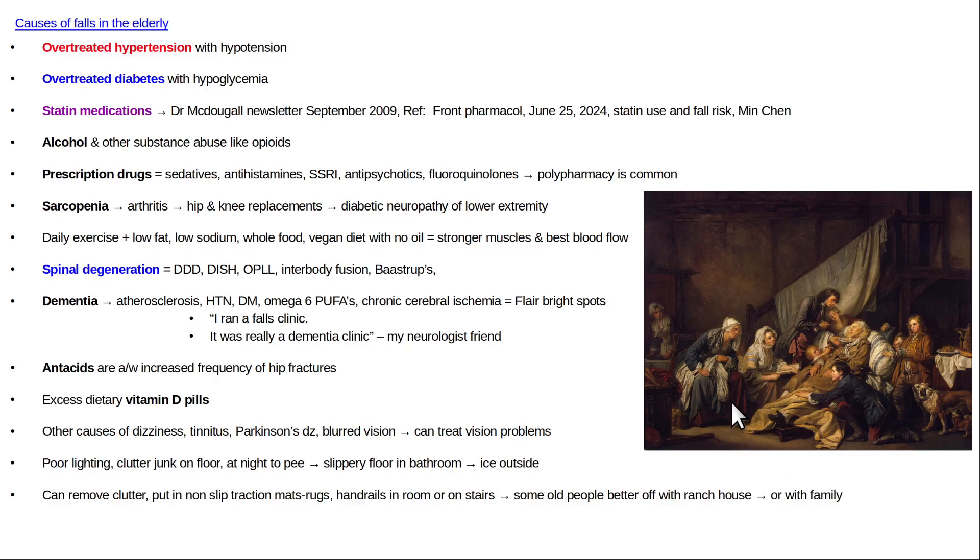These are some common causes of falls in the elderly, and the best thing to do is prevent it by being healthy. The best health insurance you could have for old age is to stay healthy — exercise, manage your stress, eat a healthy diet. Hope that's helpful.